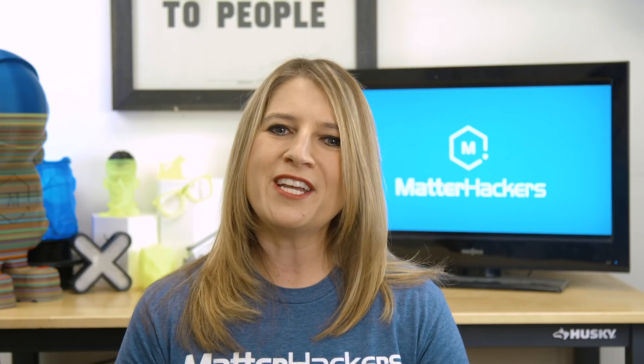If you've got an inspiring story about 3D printing making an impact in your world, please leave me a comment — we just might feature you in an upcoming video. I'm Mara, and this has been your MatterHackers Minute. Go be awesome.